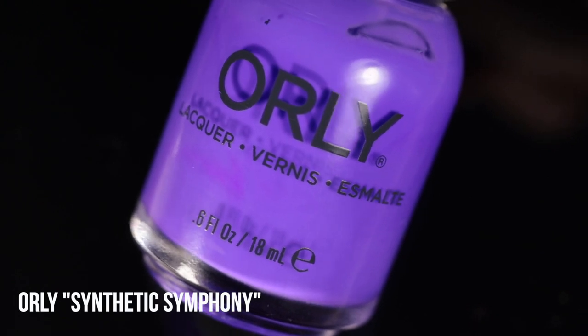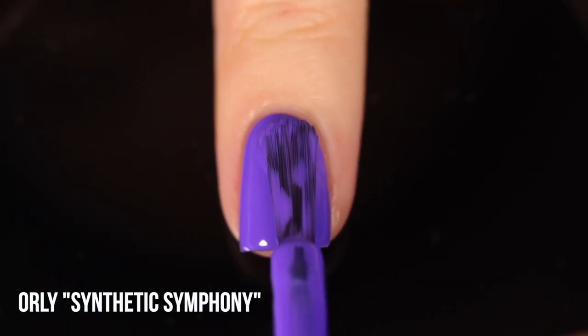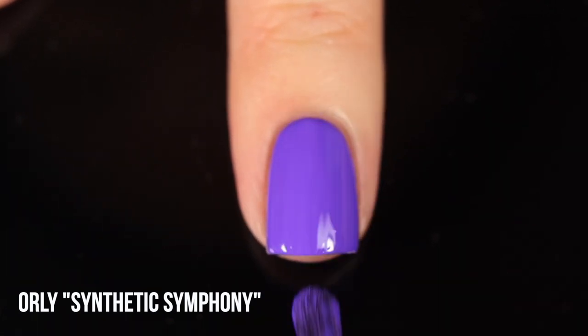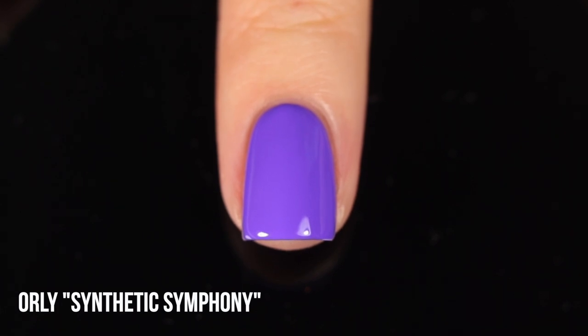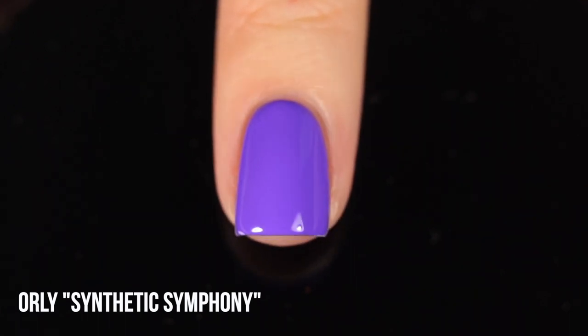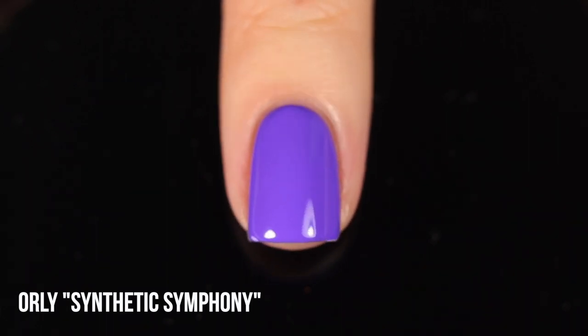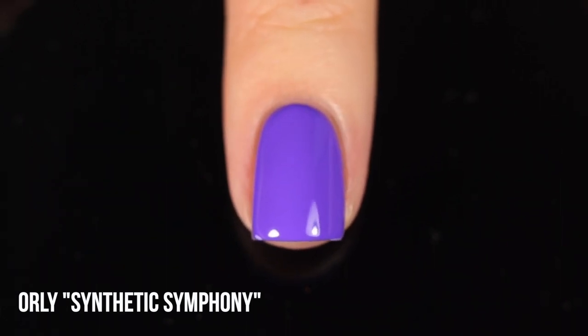Next up we have Orly Synthetic Symphony. I feel like I've been talking about this polish so much recently but it's one of my favorite nail polishes of all time, so it deserves the love. It's a cool-toned purple neon cream — I actually did a whole cool-toned purple comparison recently if you're interested. This one will always remain my favorite because it has that neon brightness but it's still cool-toned enough to feel unique. The formula is incredible and every time I wear it I get so many compliments. If you don't already have Synthetic Symphony, you should really get it.